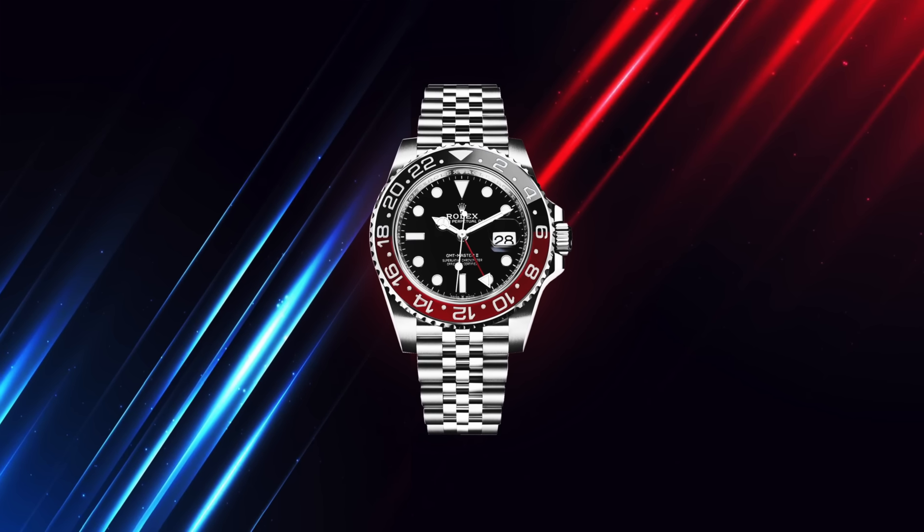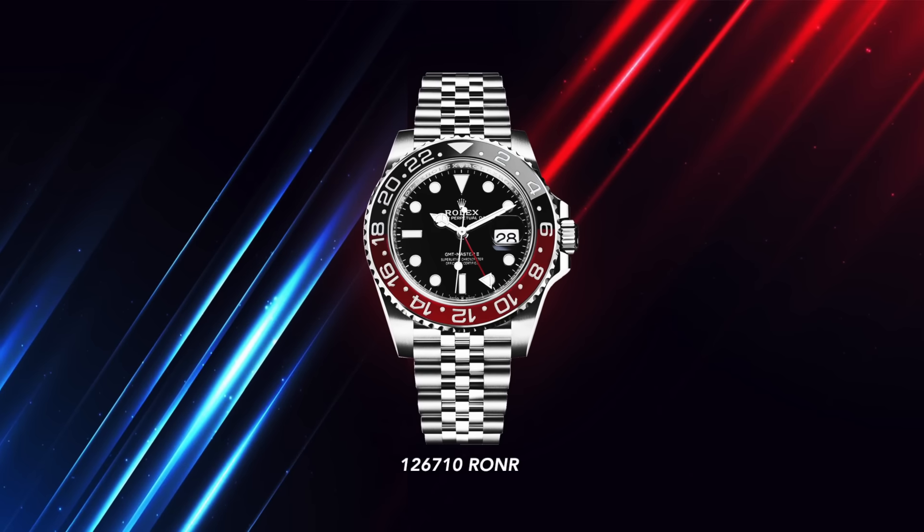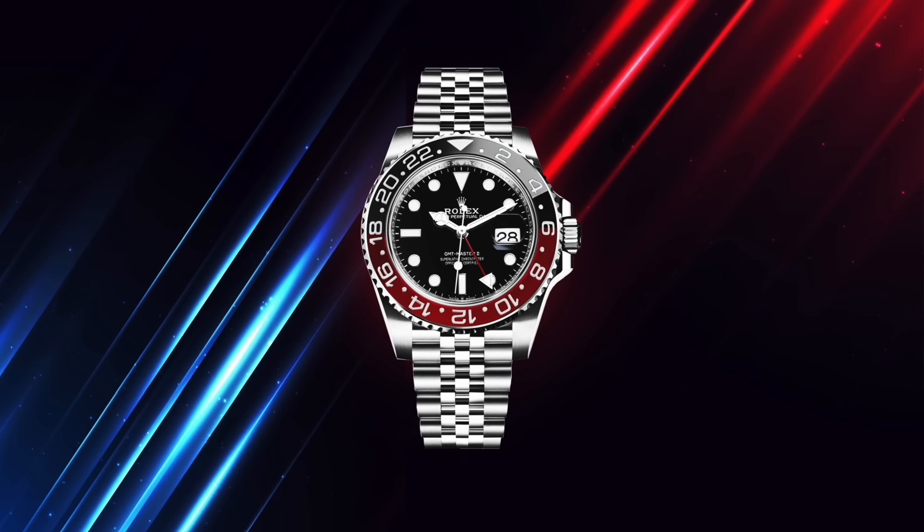The one reason why I think discontinuation is most likely is that there is another watch out there that also has a nickname — lesser known in the collection — and it has what we know as the Coke bezel: the red and black, the RONR, the rouge noir. And this piece — I've just thought about the pun now, it's ridiculous — talking about pilot watches, it would fly off the shelves.